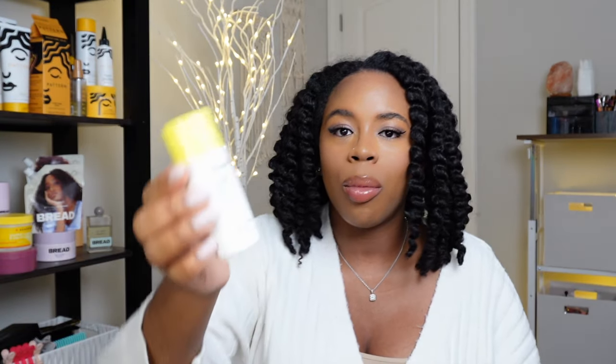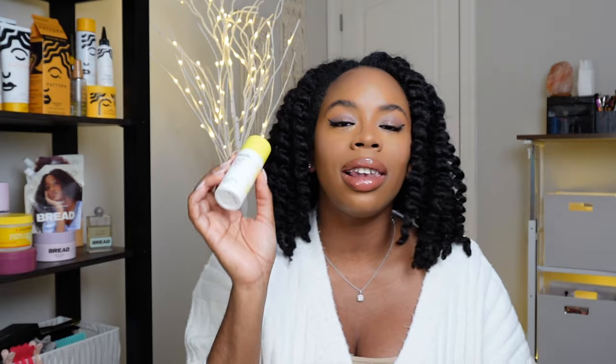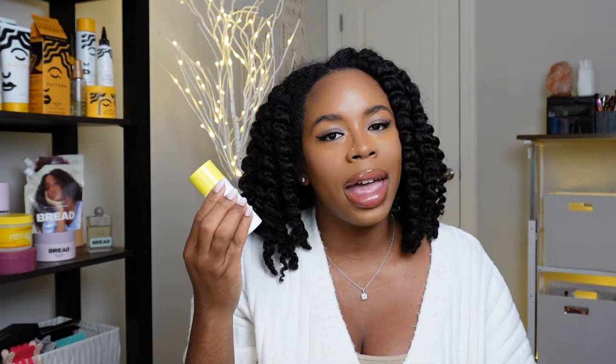The next product is my daily SPF — it's from Glossier, their Invisible Shield Broad Spectrum SPF 35. I love how this applies under my makeup and also works as a last step in my skincare routine.